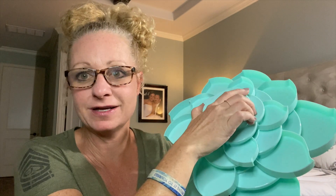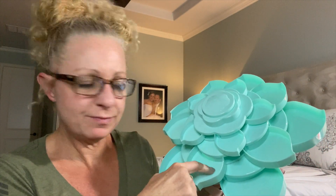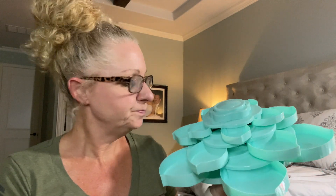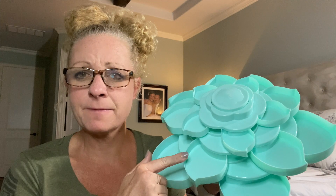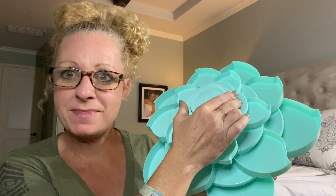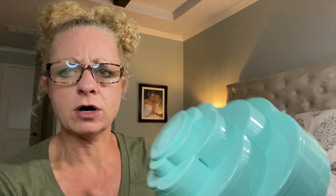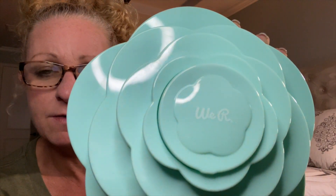I'm just thinking about my craft room — I have space for this! Look how cute it is. My kids were just playing with it. I'm thinking washi tapes, cover minders — I can put so many things in here. She said it was kind of hard to find, they're popular. This is the mint color and they also had white, but I love the mint. It's called 'We R' — I'll link it in the description. I don't know if she got it on Amazon or what, but I'll look it up so I can put a link for y'all.